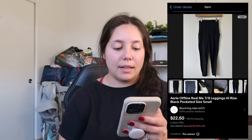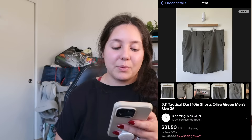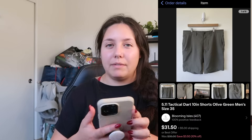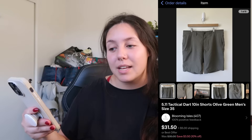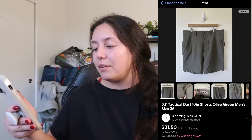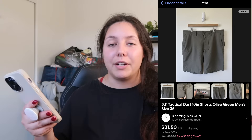Next item that sold: Aerie Real Me pocketed leggings, 7/8 length black. They sold for $22.50. I found them at the bins and my profit was just around $14–$15. I like picking up Aerie — it's not a huge sale but if I find them at the bins I'm totally cool picking them up.